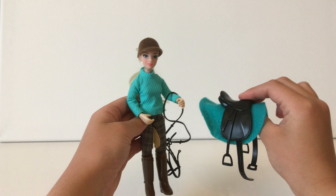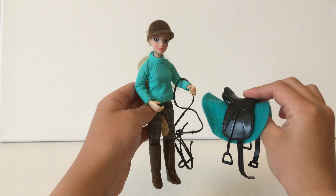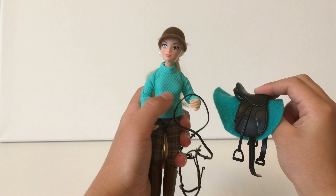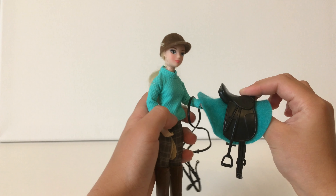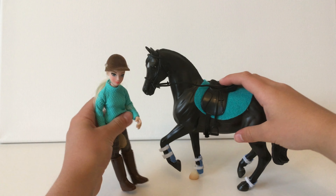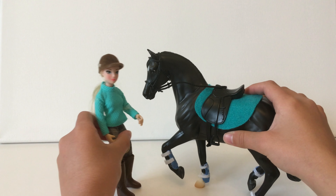The next thing I have is actually a rider and some tack for the classic horses. I got her to go with Black Beauty — she has a really pretty teal top which matches the saddle pad and looks really good on Black Beauty. Let me show you them together now. I think they look really good together, other than these boots that don't really match.